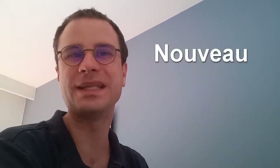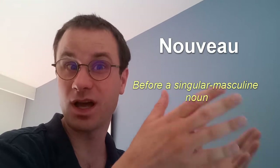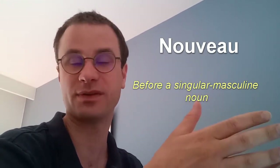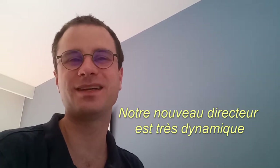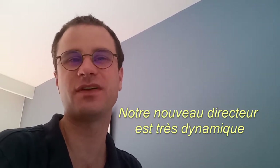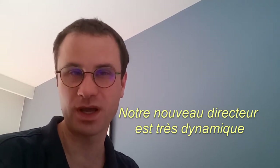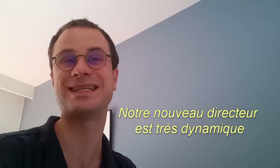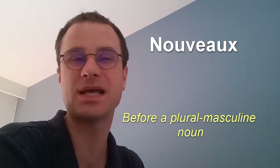The word Nouveau means 'who has just appeared, who has just been created — different from before.' It takes place before a singular masculine noun. For example, Notre nouveau directeur est très dynamique — Our new director is very dynamic. Nouveau takes place before the masculine singular noun directeur.